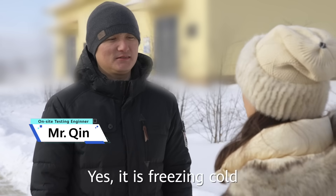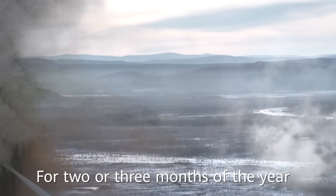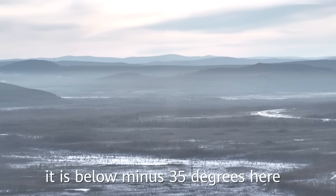Yeah, it is freezing cold. I can feel that my eyelashes and eyebrows are frozen. There are two or three days in the low minus 35 degrees Celsius.